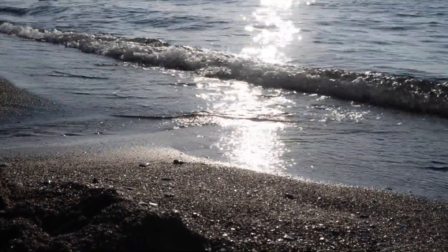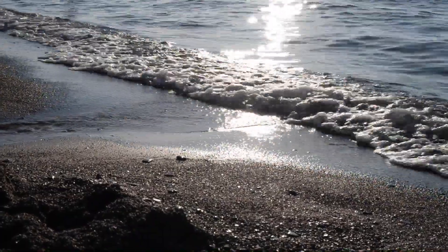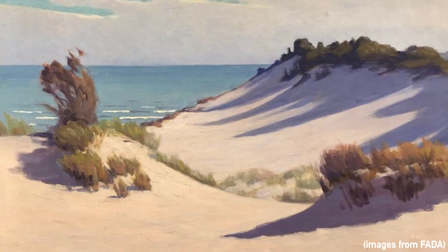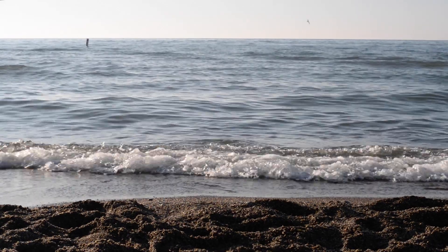The sight of glistening waves and the sound of their crashes on the southern shore of Lake Michigan can transport the mind away from the Midwest. The Indiana Dunes inspired artist Frank V. Dudley during the early 20th century, who often depicted the landscape in his works. He hoped to promote preservation by sharing the beauty of the scenery in his paintings. If you visit the beach, you will see how his use of color and contrast accurately captured the dunes.